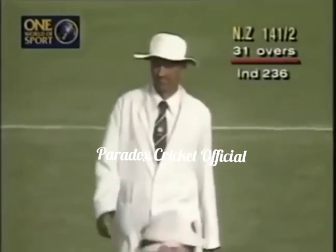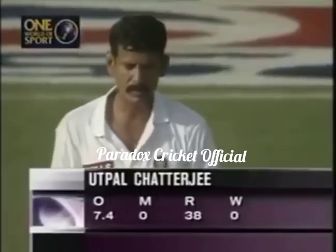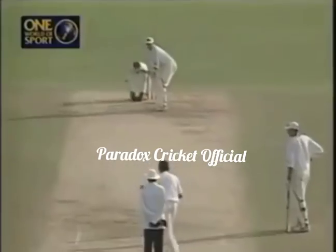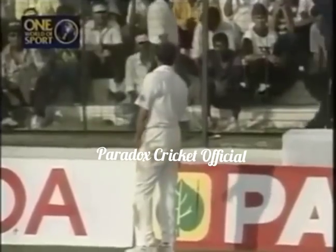31 overs gone, New Zealand 141 for two. He's given 38 runs in his 7.4 overs. And Crow again over the top — and this is another six, just clearing Kumble at long-on.